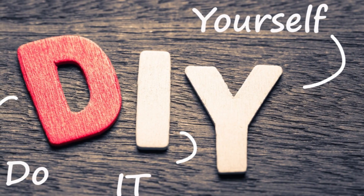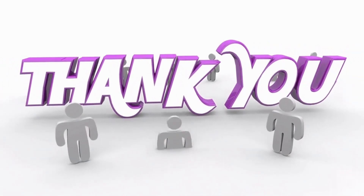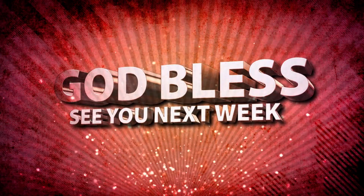Until next time, stay ant-free and happy DIYing. And if you made it this far, thanks for watching and have a great day or night. Take care and God bless.